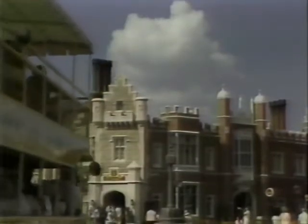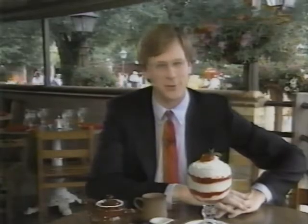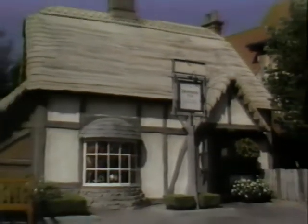Now I'm ready for a little dessert. I'm enjoying a small trifle here at the Rose and Crown Dining Room in the United Kingdom Showcase. Inside there is an authentic English pub featuring, among other things, traditional afternoon tea. And speaking of tea, this showcase features a shop devoted entirely to tea.